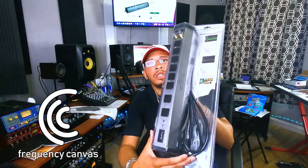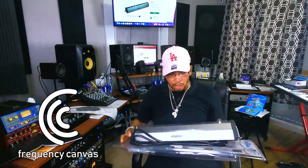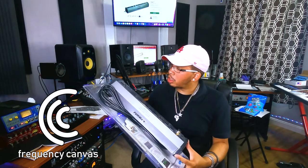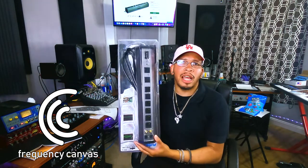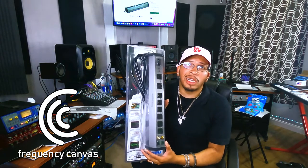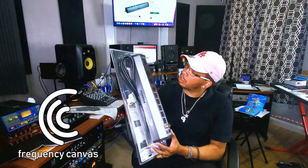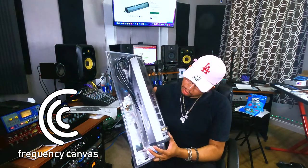But I want to talk about something very, very important today, and that is power conditioning. Look at this bad boy — look at this big old chunky joker right here. Power conditioning. Now, when you first look at this, it looks just like a regular power surge, but it isn't. This thing is an actual power conditioning station, and these things are not the cheapest.